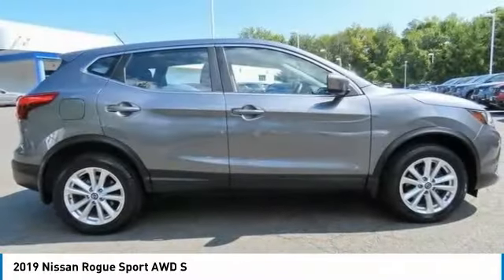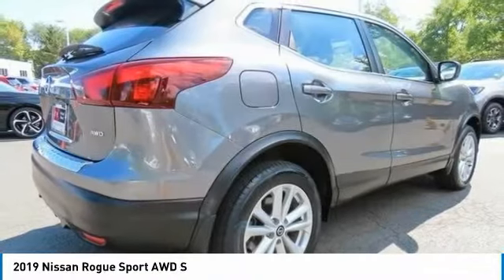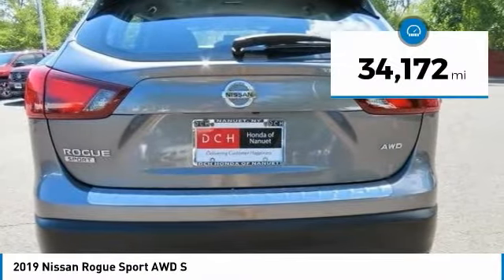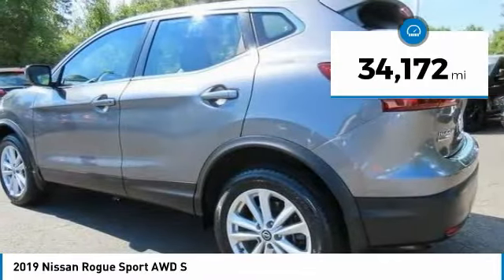A smooth ride, lots of cargo room, and a roomy back seat is a recipe for a pleasant traveling experience. This vehicle has less than 35,000 miles.